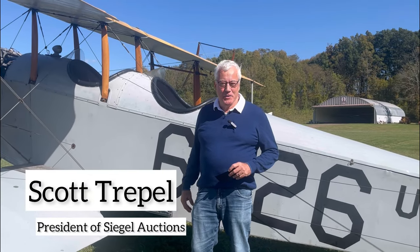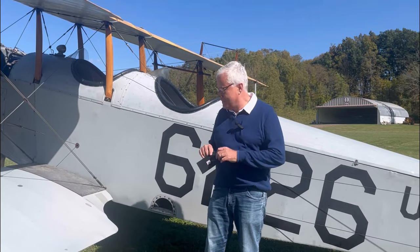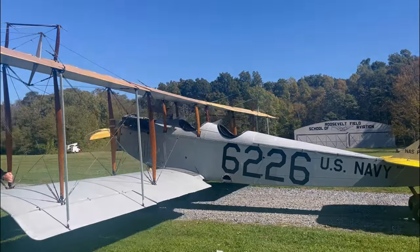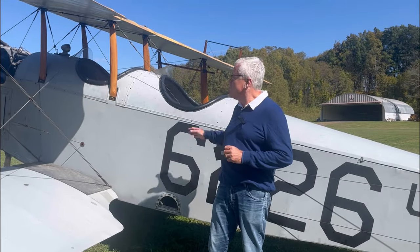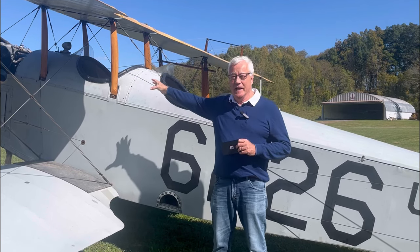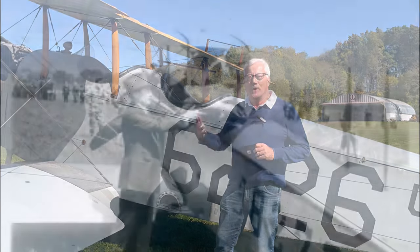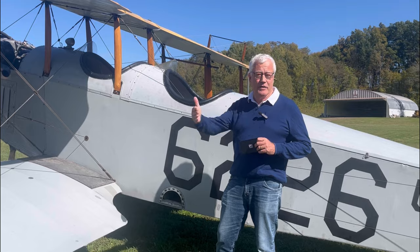Today we've come up to the Rhinebeck Aerodrome and we're going to introduce Jenny the Stamp to Jenny the plane. This is an original JN4 training plane. It's got the two seats and hasn't been converted into a mail plane where they sealed up the front seat and turned it into a compartment that would hold the bags of mail — maybe a few hundred pounds — to fly mail between cities on the first mail route.